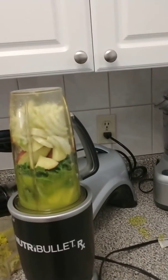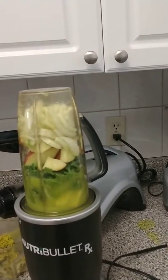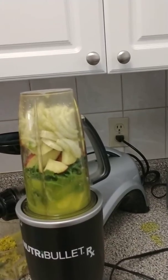Hello, it's your Gourmet Cave Woman, and I'm just about to blend this really yummy green smoothie.